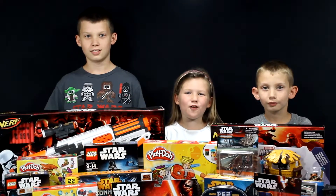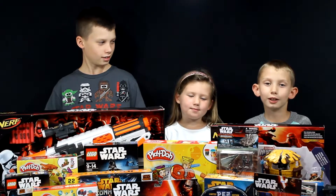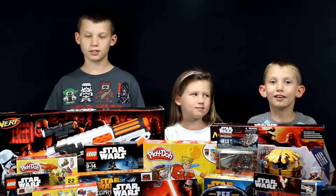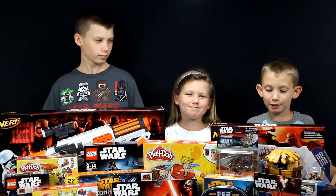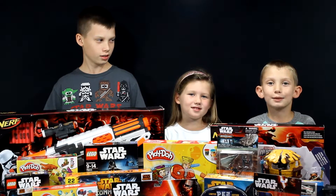Hey guys, happy Force Friday! Late last night, well early this morning, we went out and got a bunch of stuff from Toys R Us — so much that I'm crammed in back here. Now let's look at the items that we have.